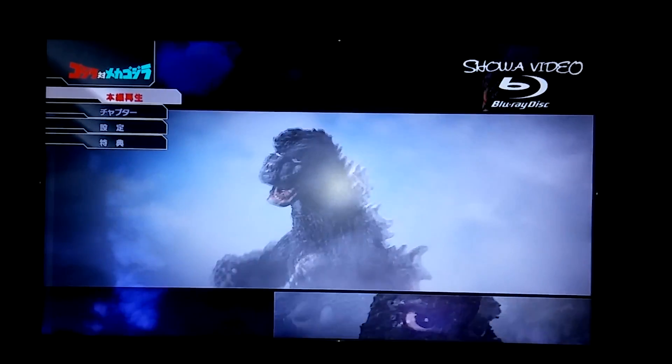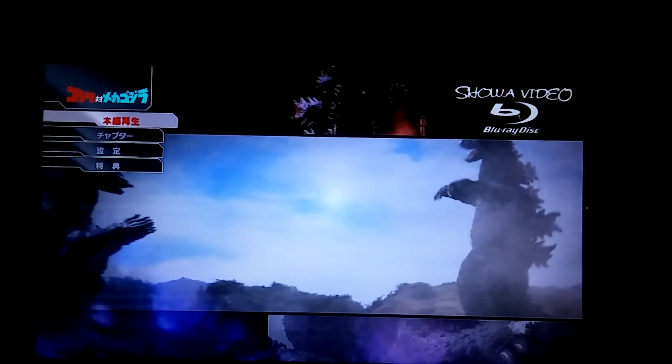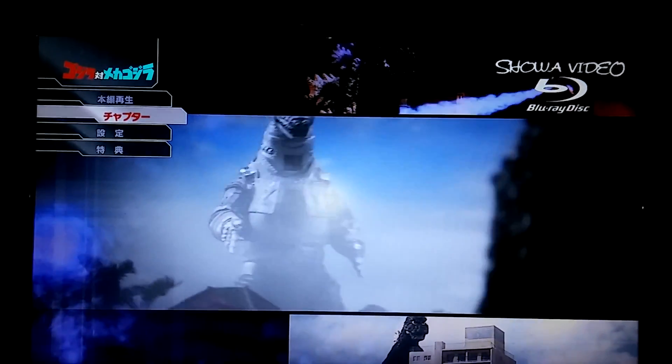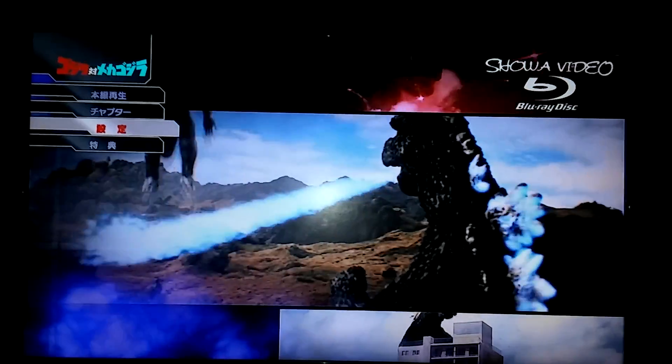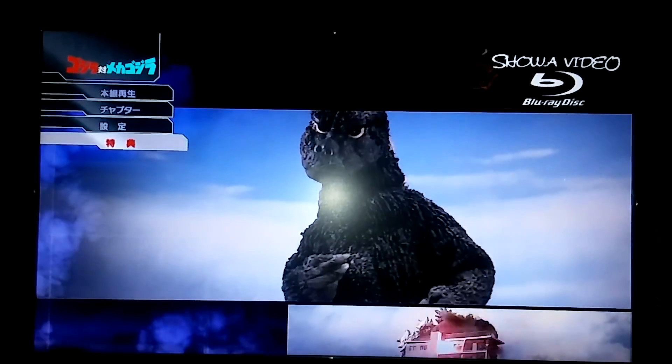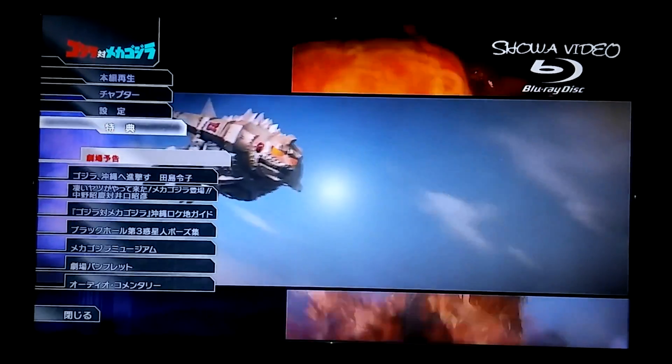That's the whole loop of the menu right there. The first option on the top is play the movie. The second option is chapters. The third option is your audio options. And the last one brings up all the special features.